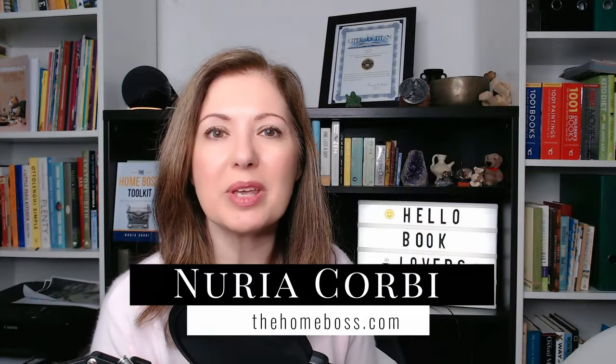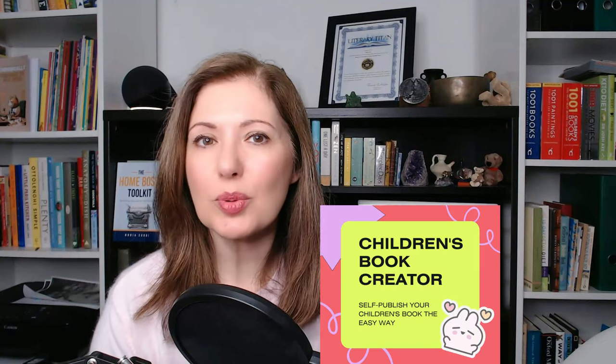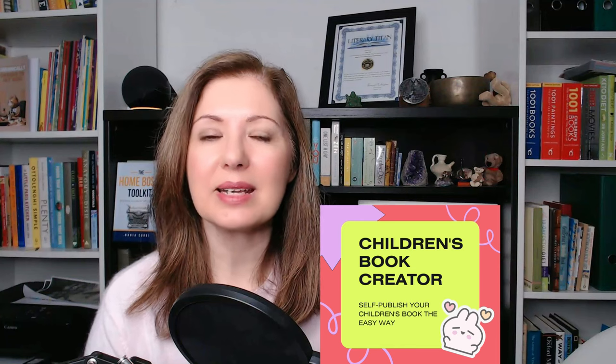If you've been watching my channel, then you know that I have created a course on how to publish children's books. And today I want to show you something special. Hello Homebosses, my name is Nouria Corby from thehomeboss.com. Welcome to my channel. Today I want to show you something really exciting, something very dear to my heart. I've got a Black Friday promotion for my children's book course and I'll tell you about that in a little while. But before we go into that, I wanted to show you something really special.